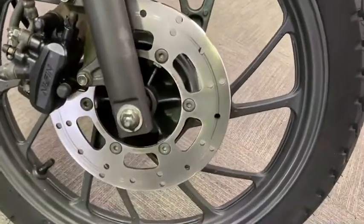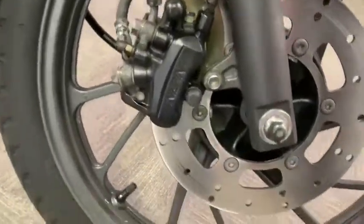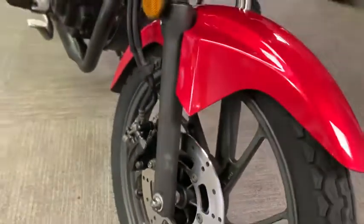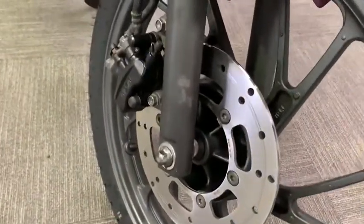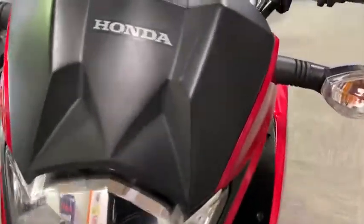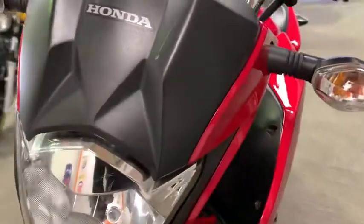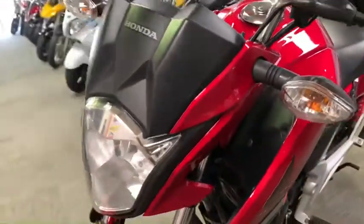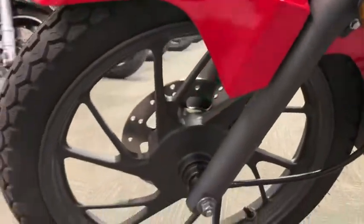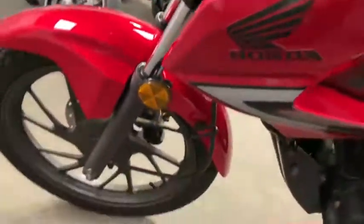Coming down to the front — we've fitted a brand new front disc as well, so that's all been done. There's a tiny little patch of paint fade or rub mark on the front, and a couple of light scratches on the front fairing. Coming down to this side, pretty good nick — no marks, no scuffs on the fairing at all.